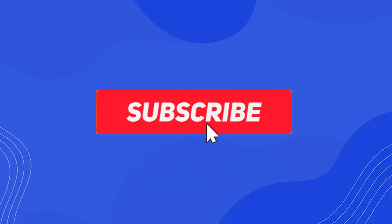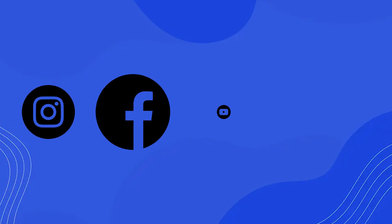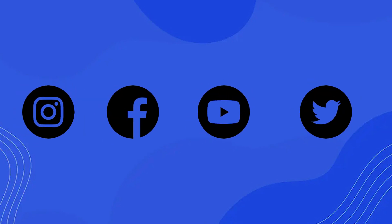Make sure to hit that subscribe button and the bell icon to never miss any updates from us. Also, follow us on social media for all the latest updates.